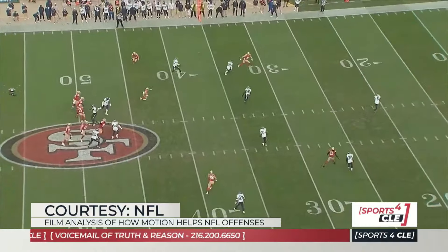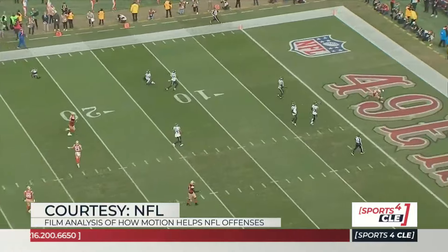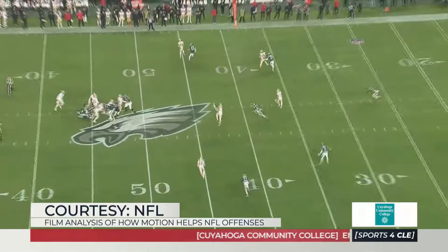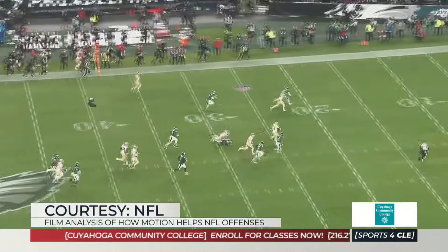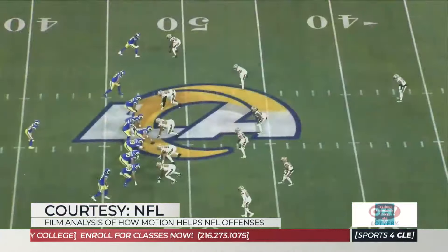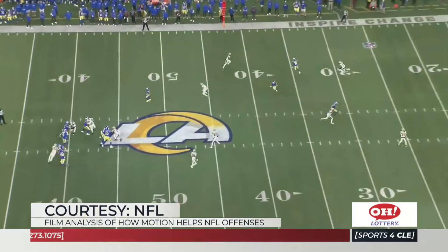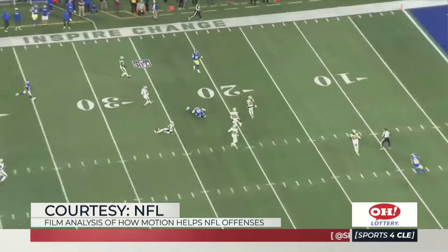What it does is create conflicts for defenders in terms of responsibility right up until the snap. When somebody is moving, defenses come out, call the strong side, label it, put their front to a side specifically — they do all these different things to balance out the strength of the formation. Defense lives by rules: here's how we cover three by one, here's how we handle a bunch look, here's who has the first inside route runner, here's who has the first outside route runner.